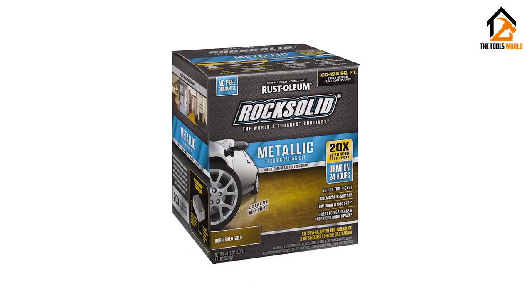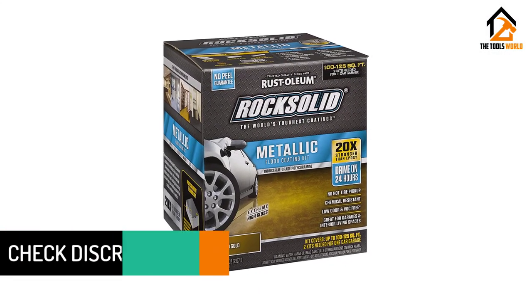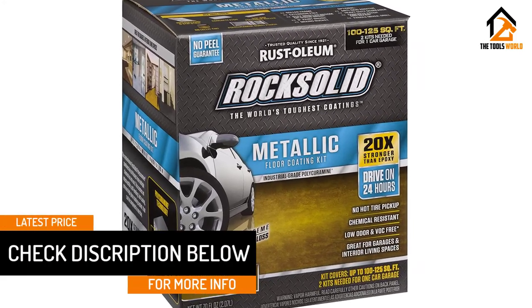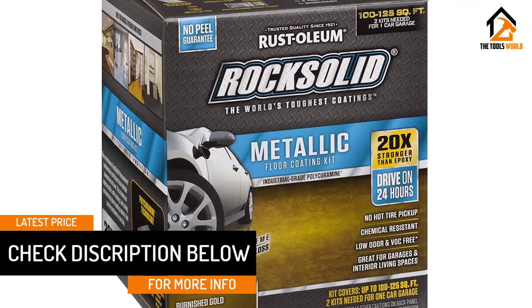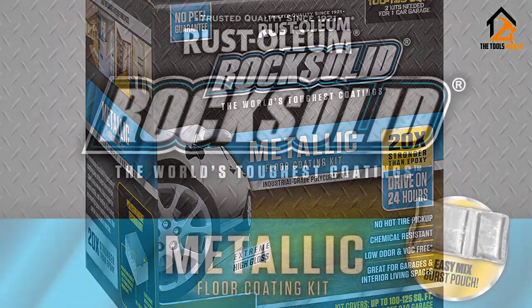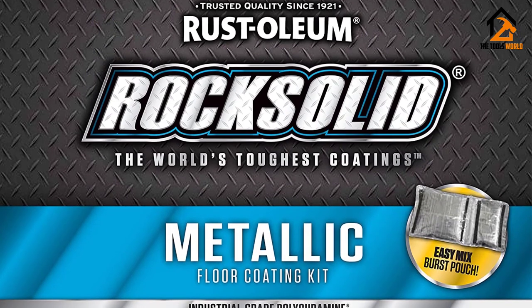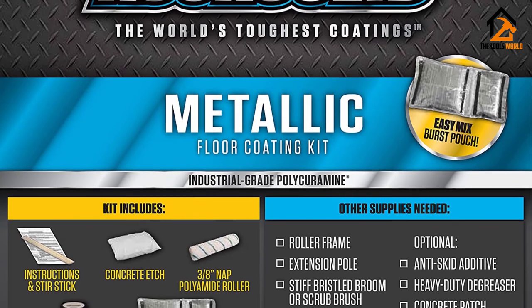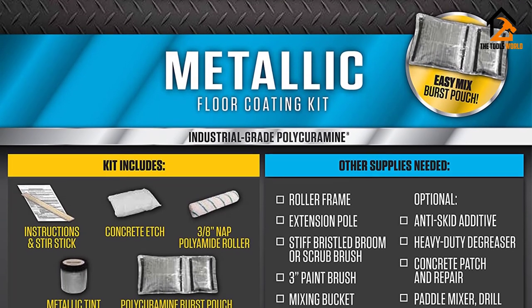The paint will also stand up to salt, oil leaks, gas, and other harsh chemicals from your car. The product is also odor-free — it is designed with your safety in mind. After applying, the paint will only take about 9 hours to support foot traffic. However, you'll want to be patient for up to 24 hours for the floor to be ready for car use.